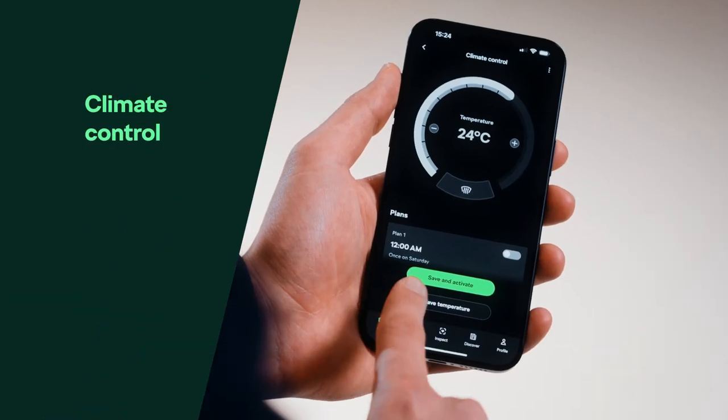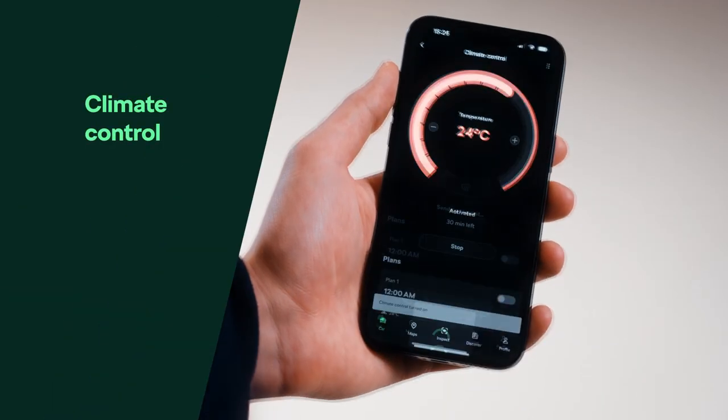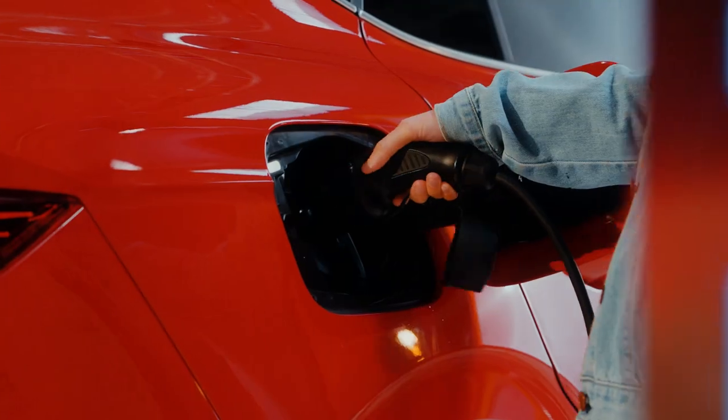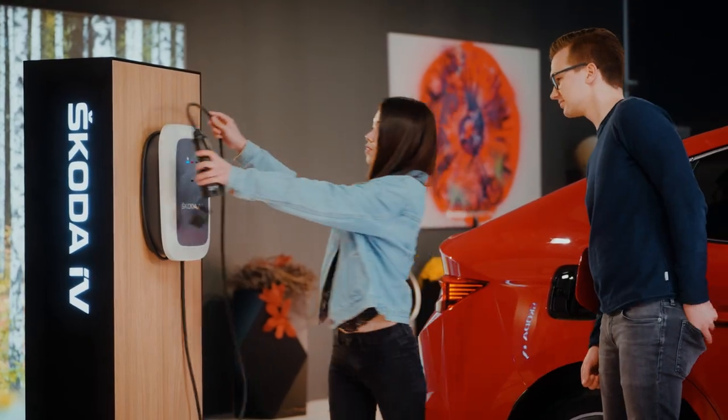Step into comfort, no matter the weather outside. Our climate control and auxiliary heating lets you dial in your perfect temperature before you even open the door.